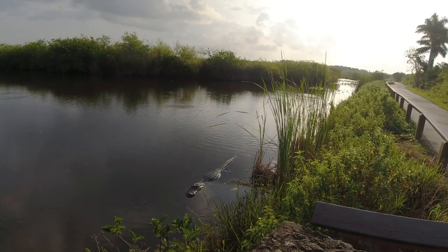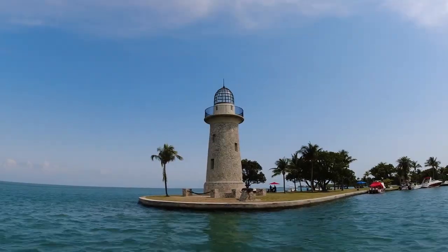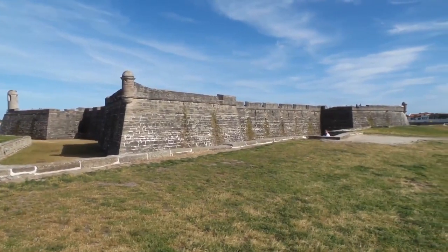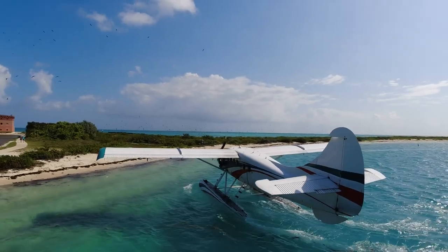Welcome to the ultimate adventure guide to Florida's national parks and seashores. Get ready to explore some of the most stunning and unique natural wonders that the Sunshine State has to offer. From ancient forts to magical beaches and everything in between, we've got you covered.